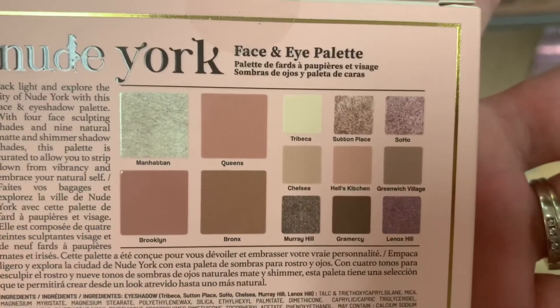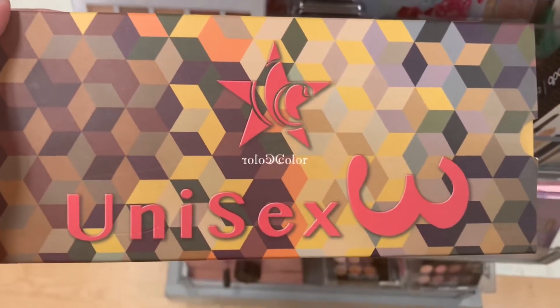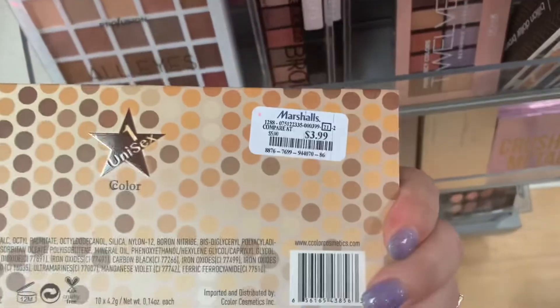It looks like there's a face palette and an eyeshadow palette. Then we have some new C Color — this is the Unisex 3, $3.99. And then Unisex 1, $3.99.